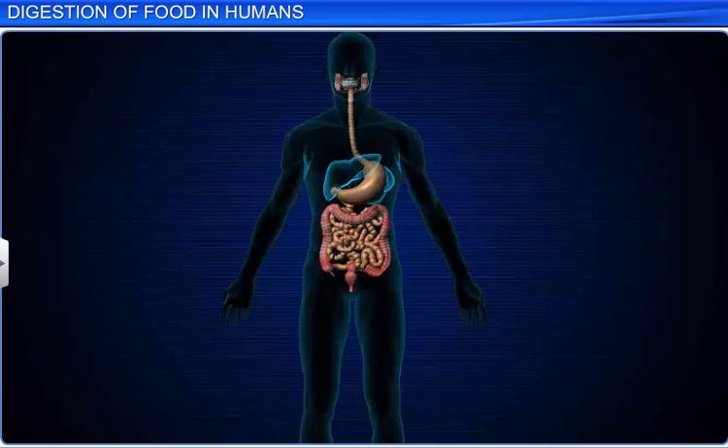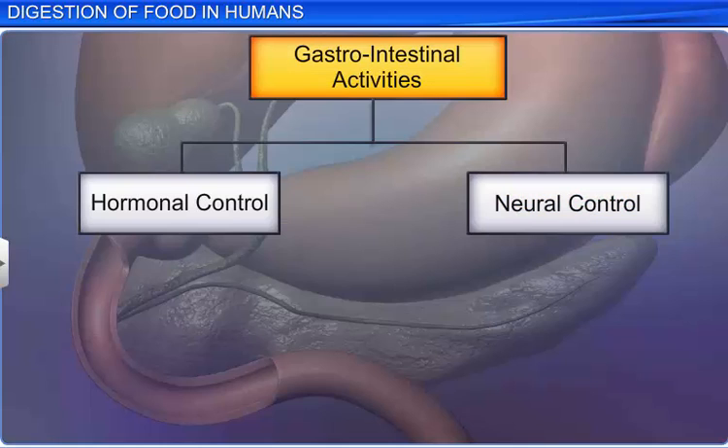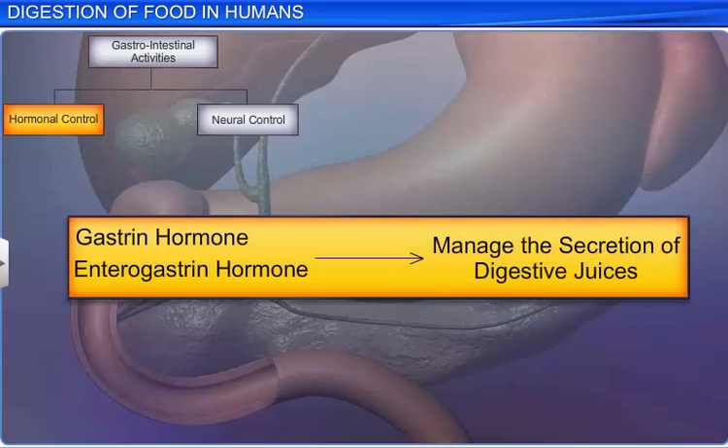Interestingly, for proper coordination of different parts of the gastrointestinal tract, its activities are under hormonal and neural control. For instance, local hormones produced by the gastric and intestinal mucosa manage the secretion of digestive juices.